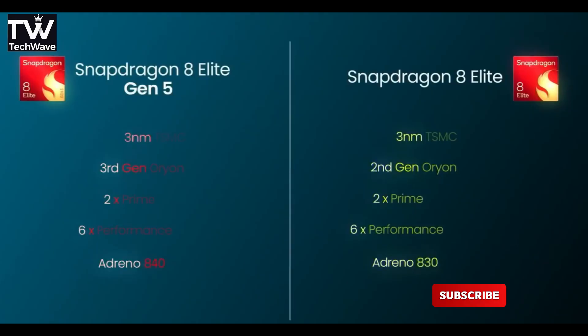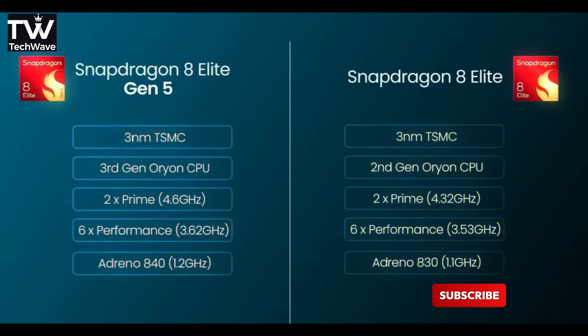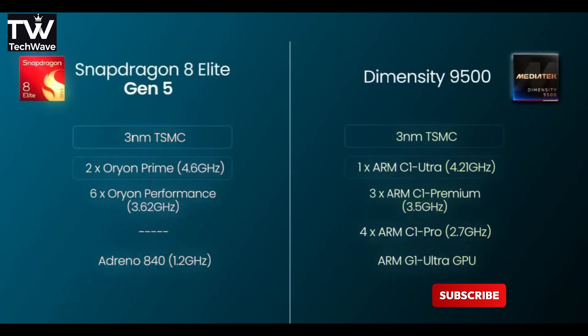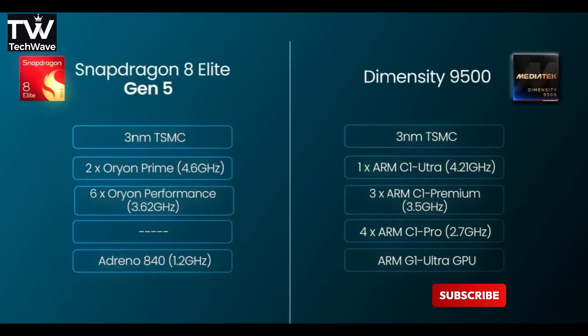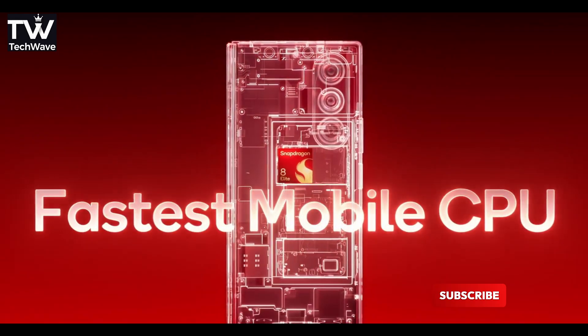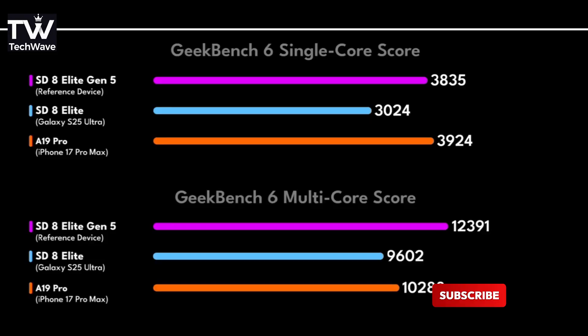So how does it stack up in numbers? Early benchmarks are showing about 20% better single-core performance, 17% better multi-core, and 16% more efficiency compared to the last gen. And Qualcomm isn't even being shy — they're straight up calling it the fastest smartphone processor in the world right now. And honestly, they might not be exaggerating.